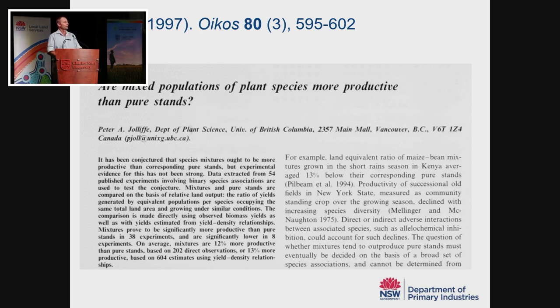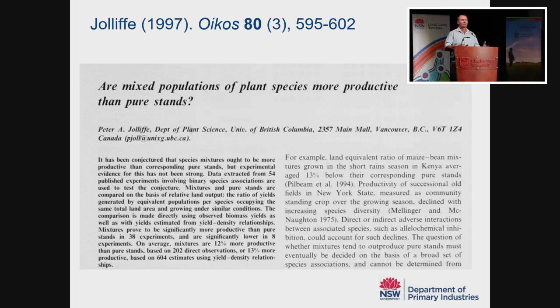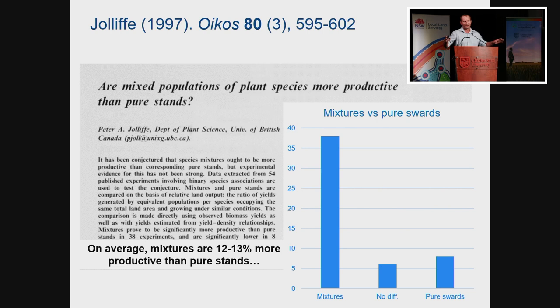He's asking the question: are mixtures more productive or are monocultures more productive? He did a desktop review, found 54 published studies, and looked at how many showed mixtures being more productive. He found that out of 54, there were 38 where mixtures were more productive, some where pure swards were more productive, and a smaller number with no difference. Averaging over all those studies, he concluded that mixtures are on average 12% to 13% more productive than monocultures. That's useful, and I've used that in my own work.